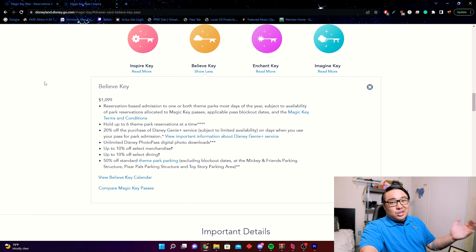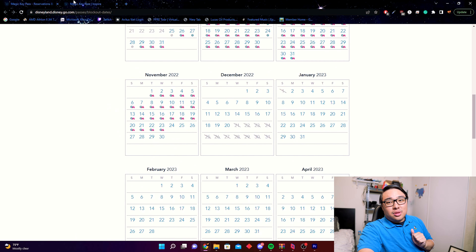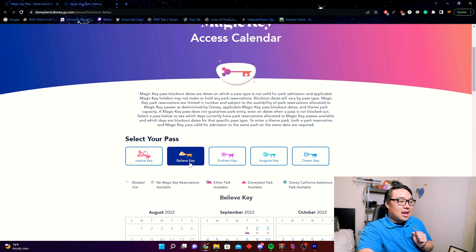So when looking at the $500 difference between Inspire and Believe, are you going to Disneyland enough to justify free parking versus 50% off? I did the math: you would need to go more than 33 times in a year for the parking savings alone to make up the $500 gap. Ask yourself — are you going 33 times a year? If so, the highest pass is worth it. Otherwise, the calendar differences also factor in.